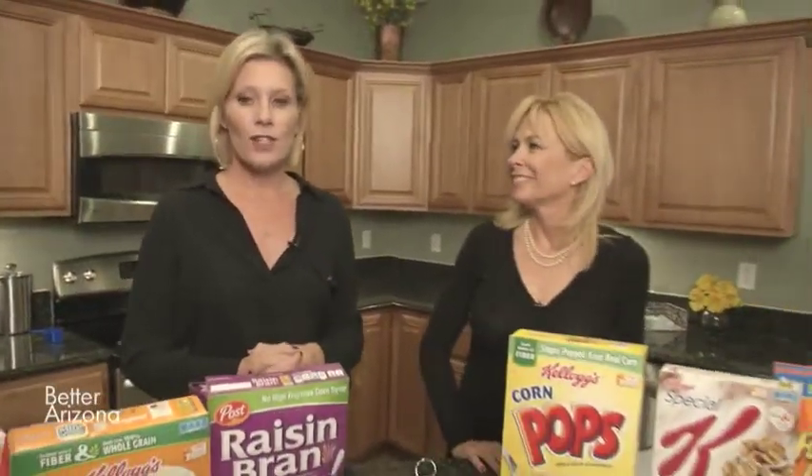Welcome back to the Better Arizona Show. I'm Sarah Karlstrom. Unfortunately, breakfast on the go is a reality for most of us, and that usually includes a bowl of cereal. But do you know what to look for when it comes to buying your cereal? I know that I absolutely do not, and that's why I'm going to Tammy Baker here from the Dairy Council of Arizona.